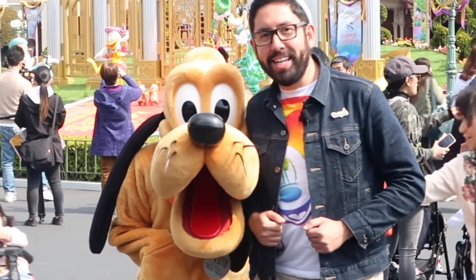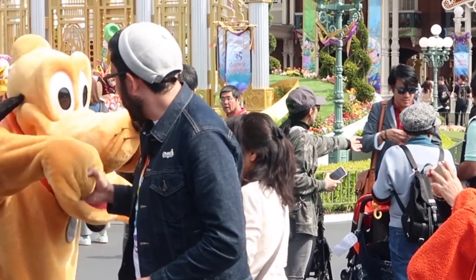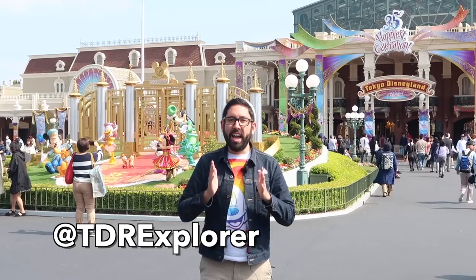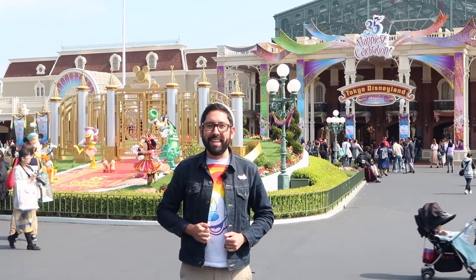Hi Pluto! Hey, it's Pluto — thank you, Pluto! Hey, Phil Explorers, it's Chris from TDR Explorer. Today we're at Tokyo Disneyland where we're celebrating their 35th anniversary, and I'm going to show you all the delicious and cute food that you can get.